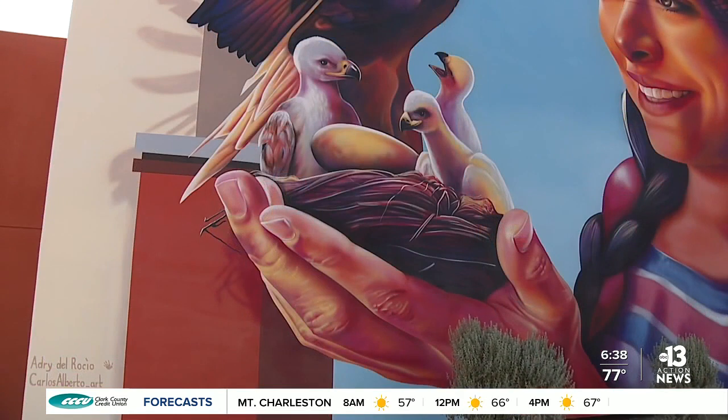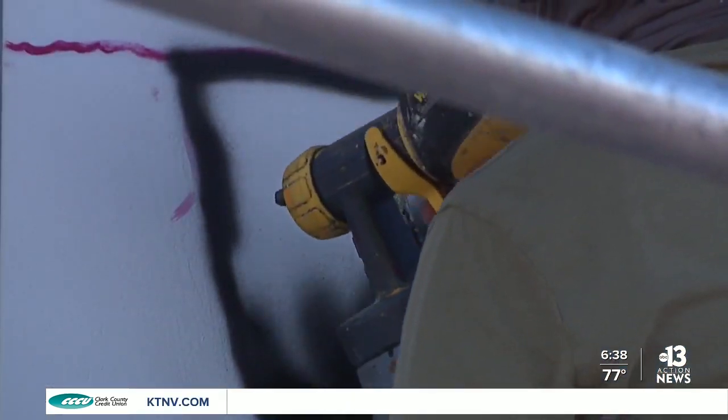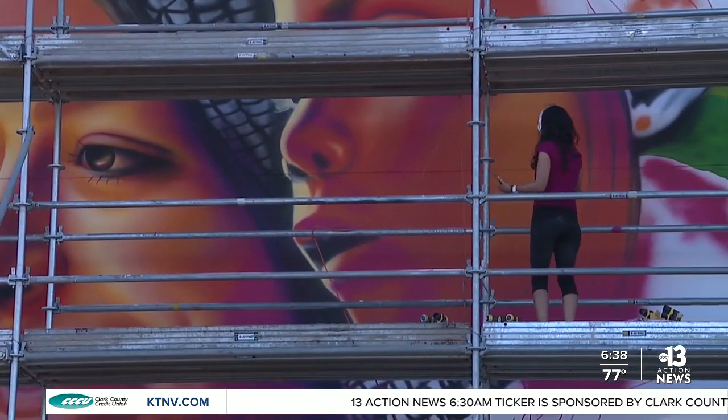They say a picture is worth a thousand words. In East Las Vegas, a giant blank wall has been transformed into a vibrant community mural, sharing the story of strength, unity, and courage ingrained within the Hispanic community.